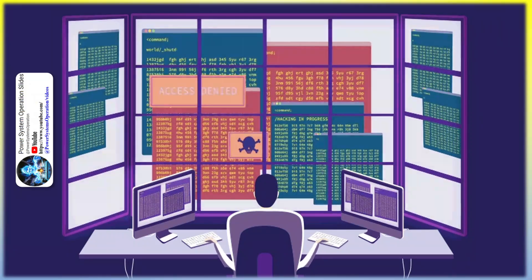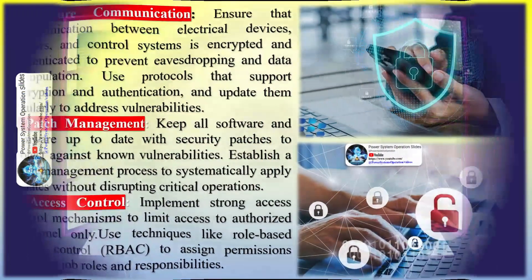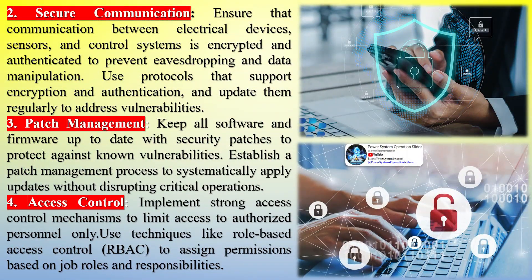Secure communication: ensure that communication between electrical devices, sensors, and control systems is encrypted and authenticated to prevent eavesdropping and data manipulation. Use protocols that support encryption and authentication, and update them regularly to address vulnerabilities. Patch management: keep all software and firmware up to date with security patches to protect against known vulnerabilities. Establish a patch management process to systematically apply updates without disrupting critical operations.